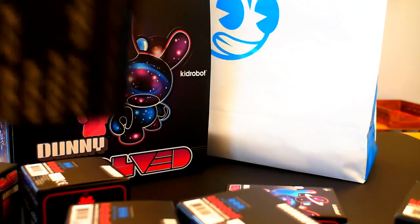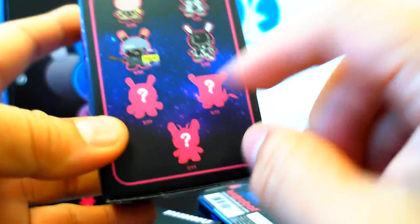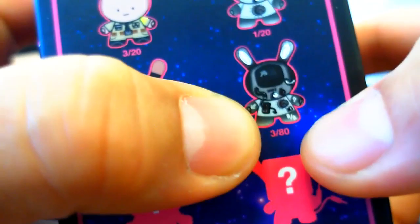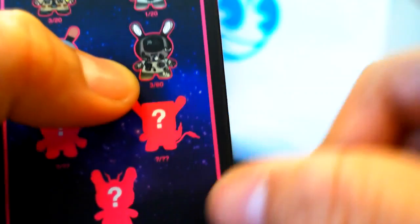These are called blind boxes because you don't know what you're going to get. This is the box artwork and you can see the different styles you can get. These ones right here are called chases and they have little question marks next to them - that means you don't know how many you're going to get. Some are 9 out of 80, 3 out of 20, 1 out of 20, 3 out of 80 - meaning one in those many boxes will contain that specific figure.